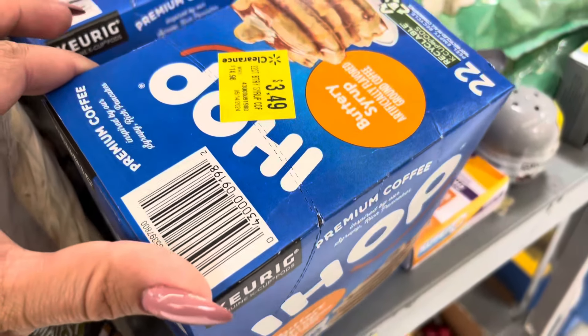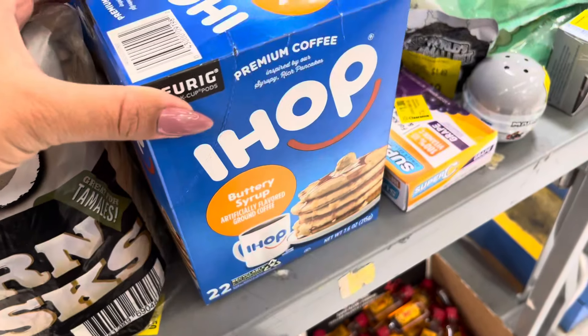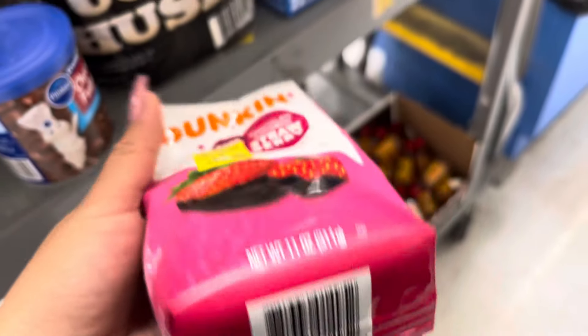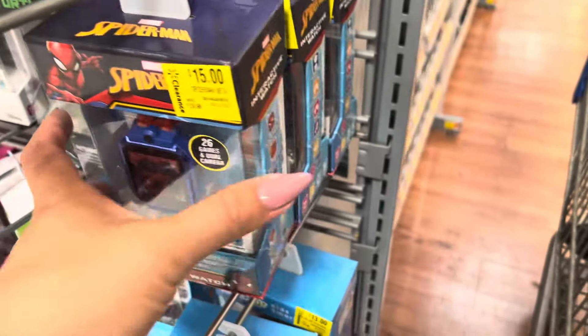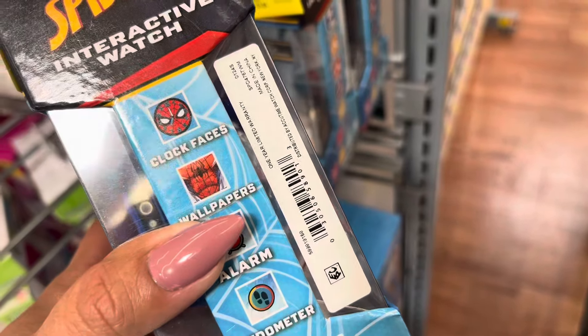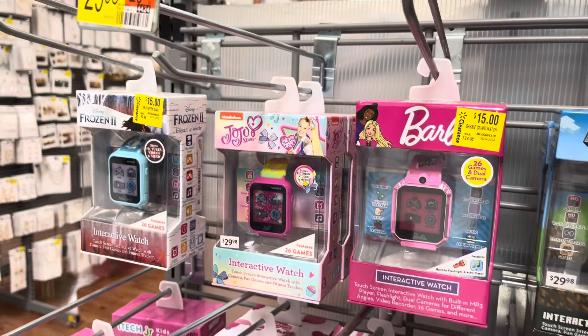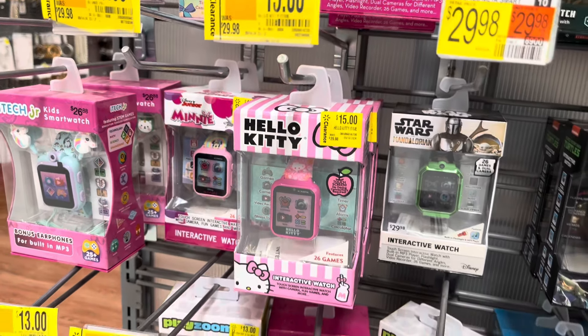I did find some coffee on clearance — this one is $3.49 and it does come with 22 of them. And this one is only $1.99. The smart watches for kids are on clearance for $15 — they're worth $30. They have different kinds: Sonic, Barbie, Jojo, Frozen, Minecraft, Hello Kitty — they have all of them.